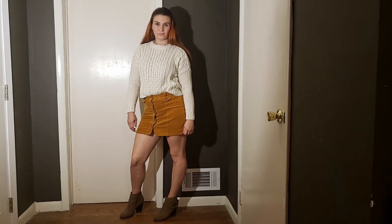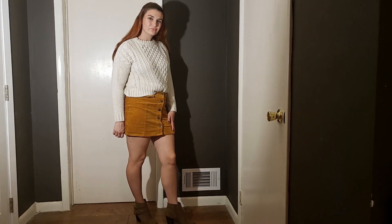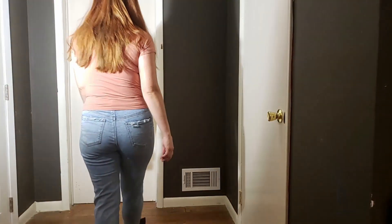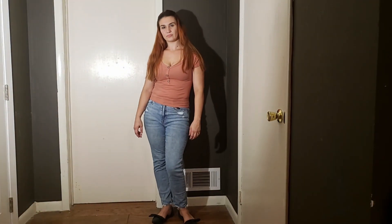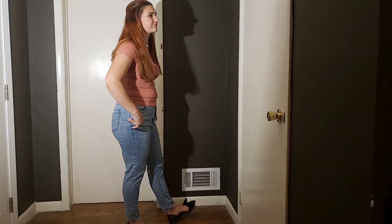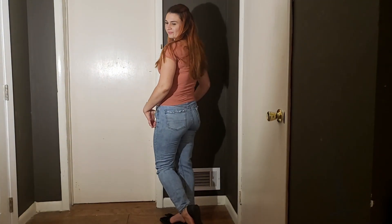If you're wearing a shorter skirt and showing off a lot of leg, you want to be more covered on top with a conservative neckline such as a crew neck, mock neck, or turtleneck. This draws the eye to your legs and creates a balanced, put-together look. Vice versa, if you have a lower neckline showing more skin, be more covered on the bottom with a longer skirt, jeans, or pants.